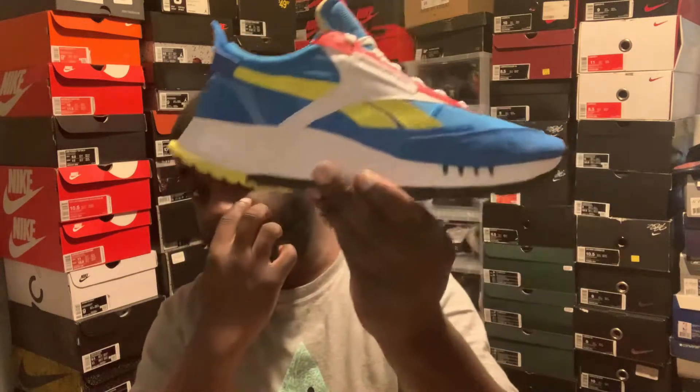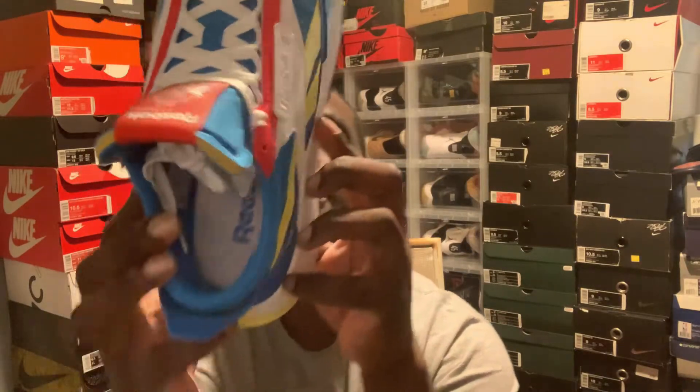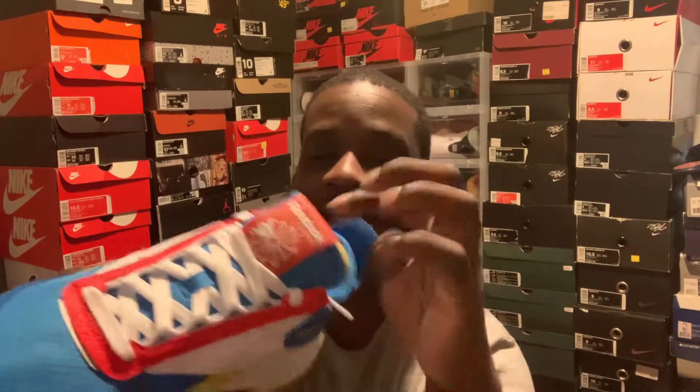Here you have it — these are the Reebok CL Legacies. I got these for $34; these were a steal since they're $80 shoes. On the tongue you've got the classic Reebok branding. On the sock liner they've got their trademark Reebok logo. Inside the sock liner I can see Reebok and there's a little boost-like cushioning in there — just like Adidas has boost — and you can see it through. I also got this green color that matches the actual Reebok logo.